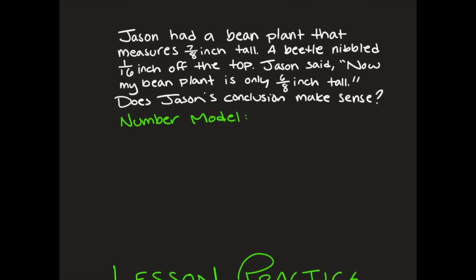Jason had a bean plant that measured seven-eighths of an inch tall. A beetle nibbled one-sixteenth inch off the top. Jason said, 'Now my bean plant is only six-eighths inches tall.' Does Jason's conclusion make sense? Let's write down the number model: seven-eighths minus one-sixteenth equals six-eighths.